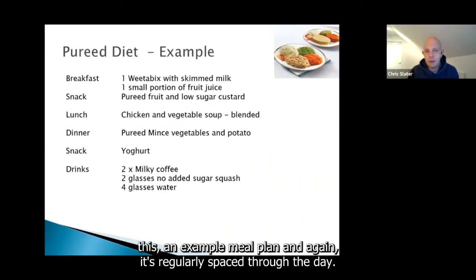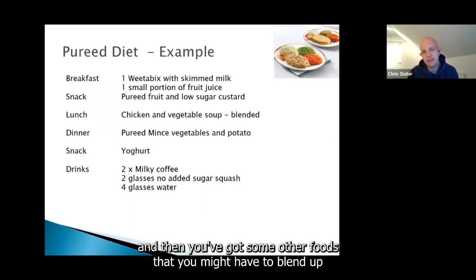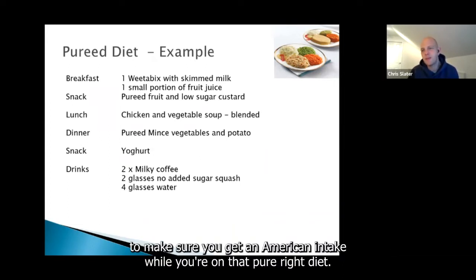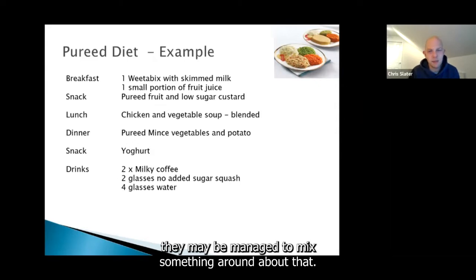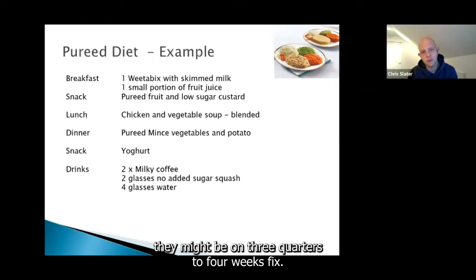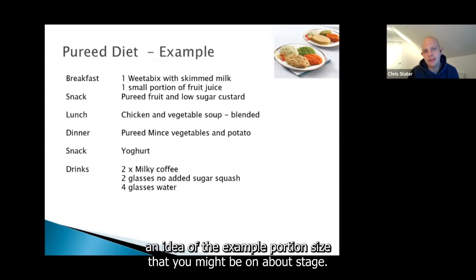There's an example meal plan that is regularly spaced through the day — some normal-looking foods and some that need blending, with yogurts, milky coffees, and plenty of water to ensure a nourishing intake. Portion size will be really quite small. Most people at the start of puree might manage half a Weetabix, and by the end of the puree diet they might be on three-quarters to a full Weetabix — so that gives you an idea of the example portion size.